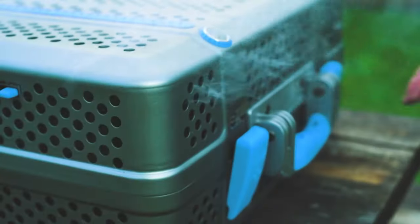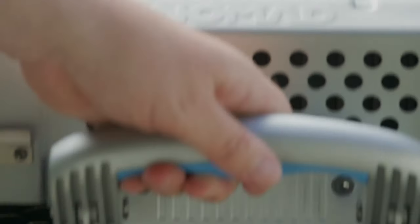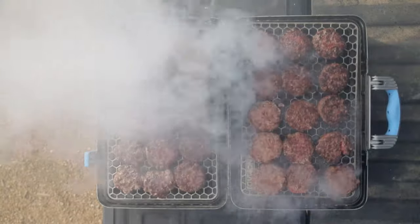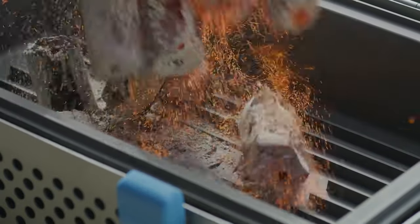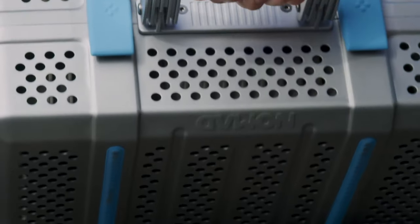Some models may also include additional features like side tables, storage compartments, and built-in thermometers. With its portable design and versatile cooking capabilities, the Nomad Grill allows outdoor enthusiasts to enjoy the authentic taste of grilled food wherever their adventures take them.